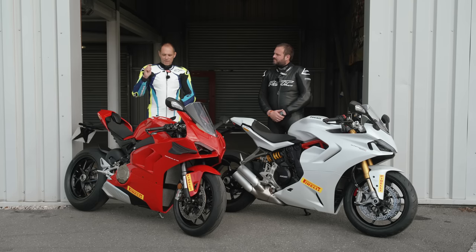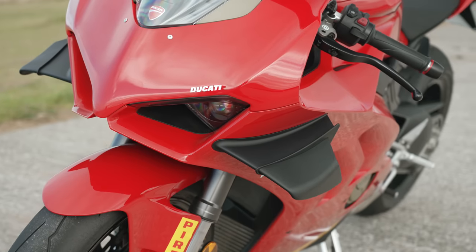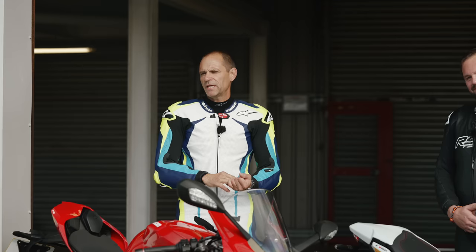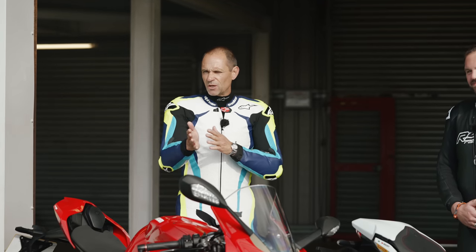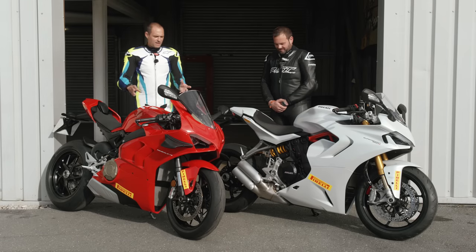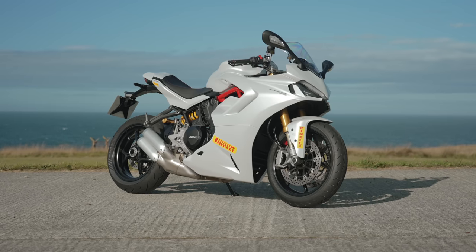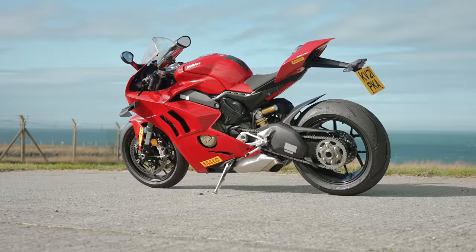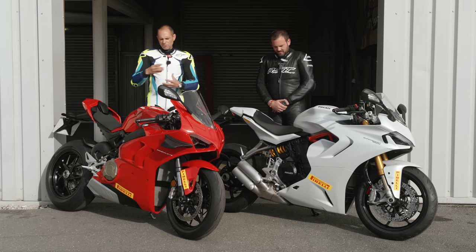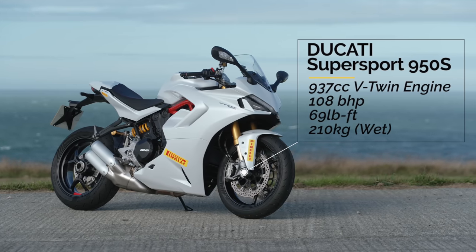Before we get going, we're going to need a motorbike. You can use any bike you want on a track day, but my advice is not to ride something too slow because the closing speed can be a little dangerous. Today we've got a couple of beautiful Ducatis — a Ducati 950S Supersport and the all-singing Ducati V4 Panigale. The Supersport is a great bike to learn your track craft on, while a superbike is very, very fast and handles amazingly.